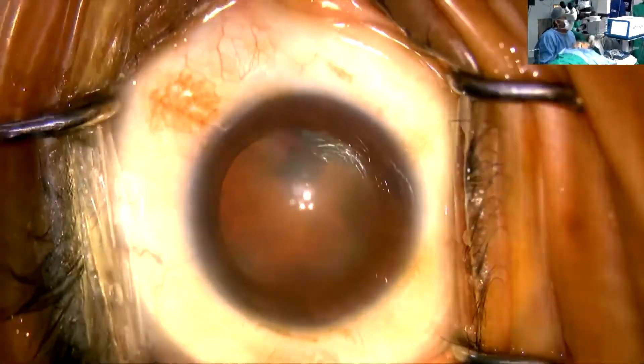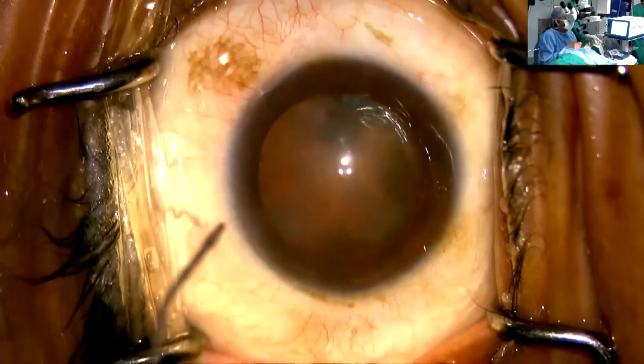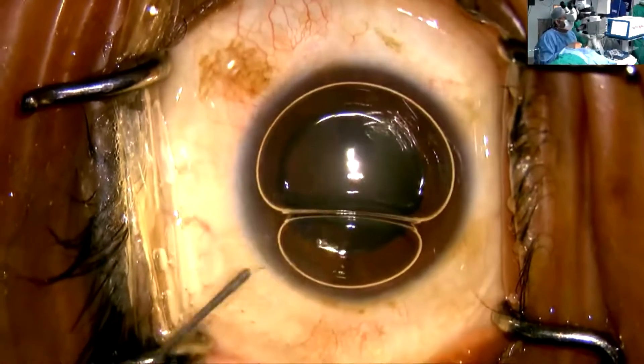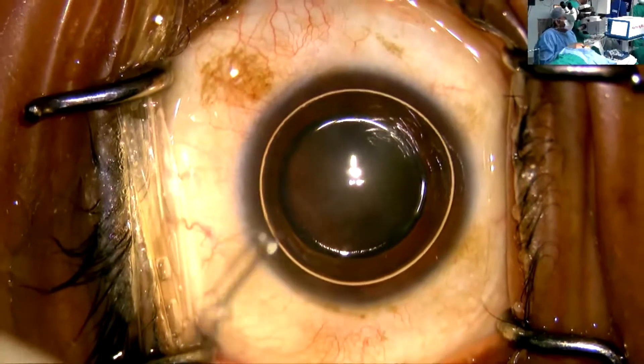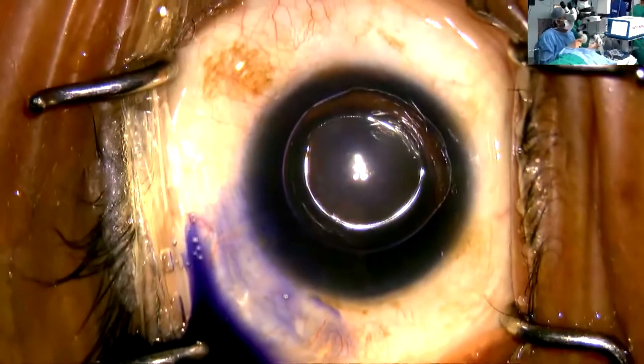I have actually compared and seen results against their imported counterparts as well. The lens offers minimal glare to the patient, and with a bilateral implant, most of these patients go even up to about N6 vision.